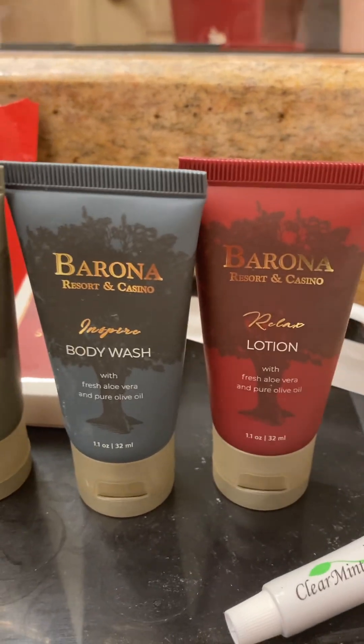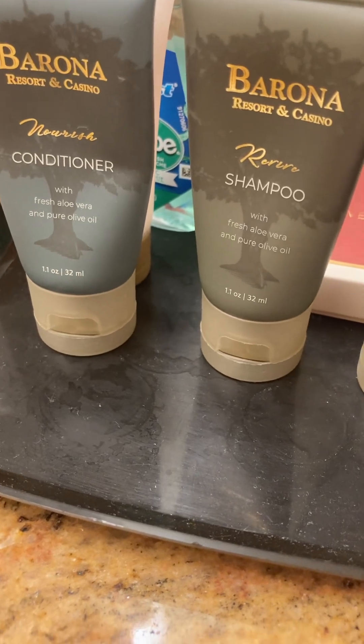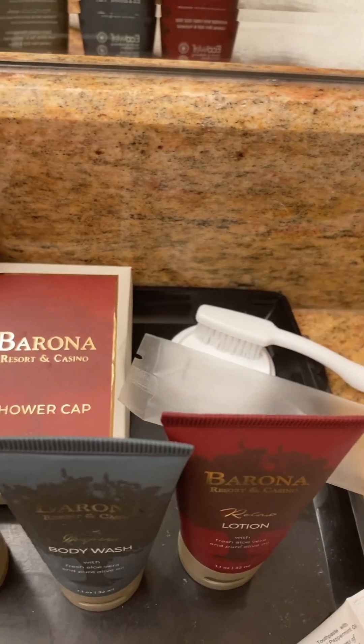And there's lotion, body wash, shampoo, conditioner, plus a shower cap, mouthwash, and toothpaste. Pretty granite countertops as well.